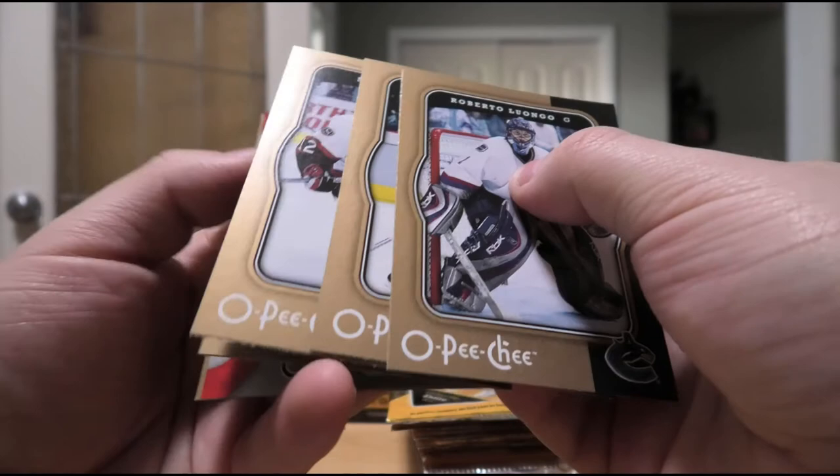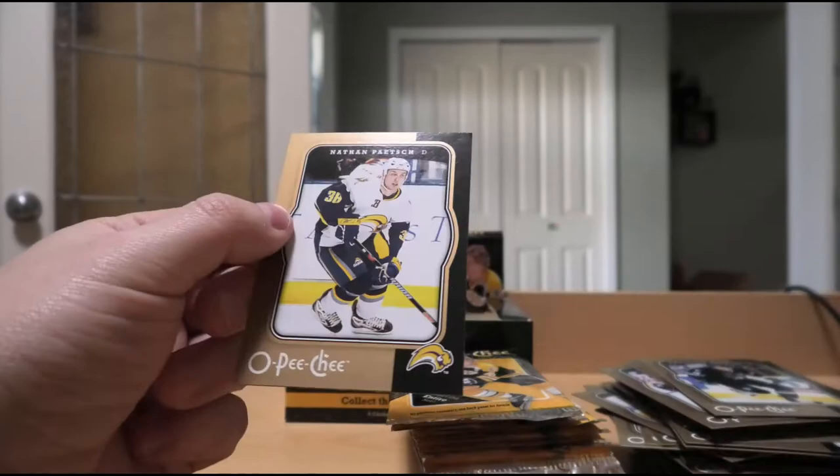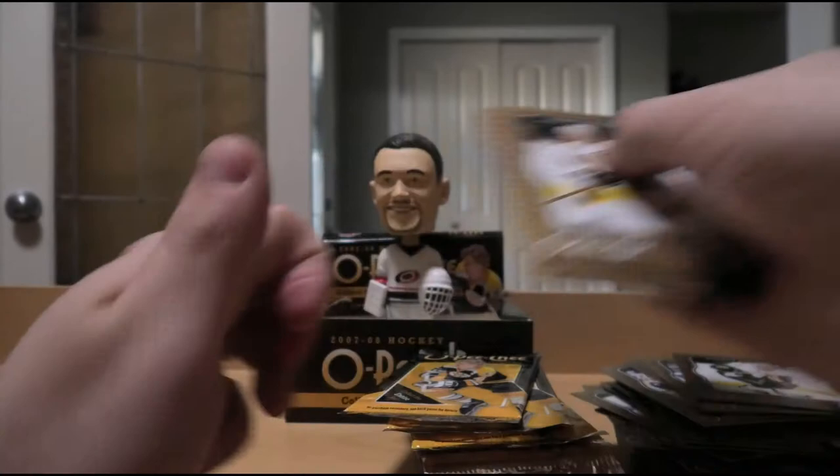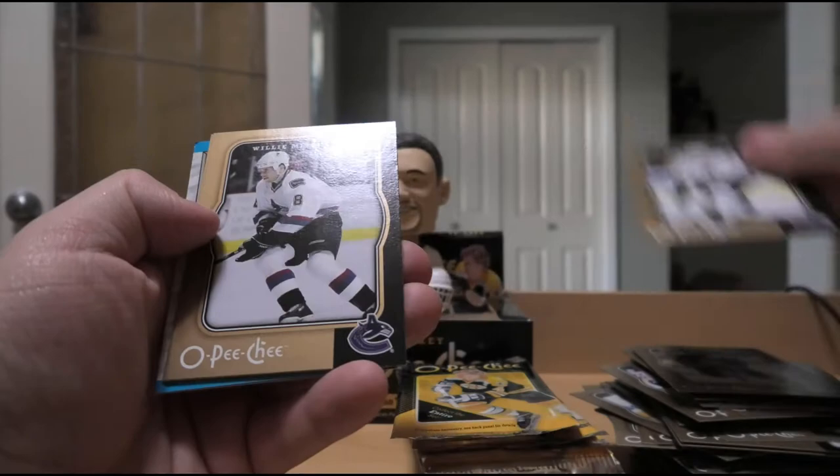Mark Mowers, Thomas Holmstrom - hands are drying up from these cardboard cards - Josh Gratton, Matt Cullen, Marek Svatos, Maxime Lapierre. Shane Morrison, Lukasz Krajicek, Willie Mitchell, Kyle Calder. Another 89-90 buyback - Ray Bourque, good player, but nice ding on it. And Ed Jovanovski parallel.